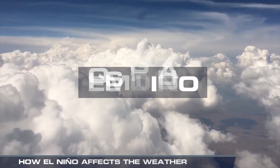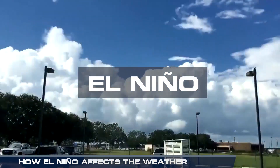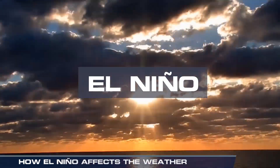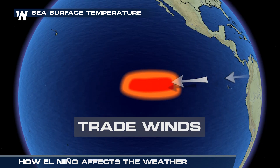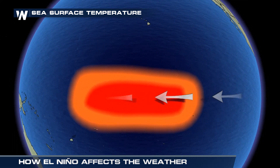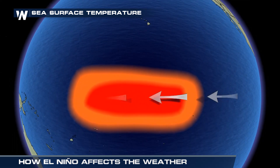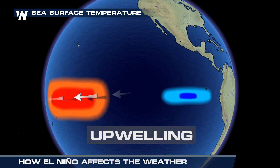El Niño — it's a commonly mentioned natural phenomenon, but what exactly is it and how does it affect the weather? In the Pacific Ocean, persistent east-to-west winds, commonly referred to as trade winds, will push warm surface water westward. This causes cooler water to come to the surface, a process called upwelling.